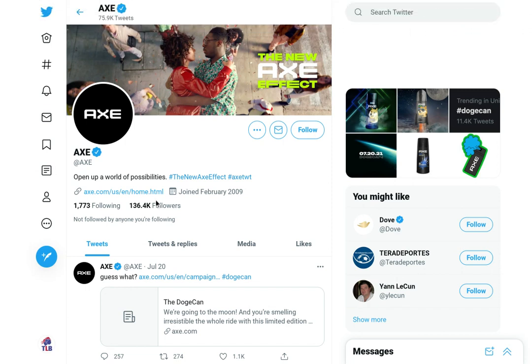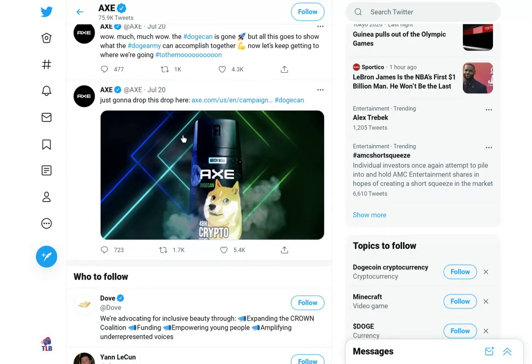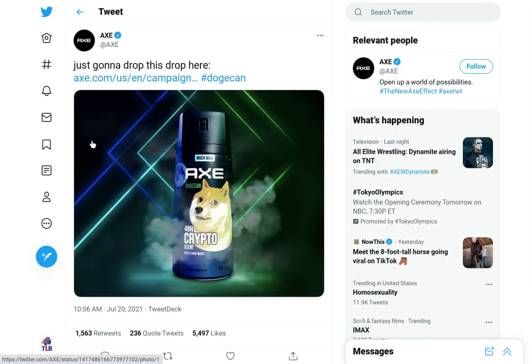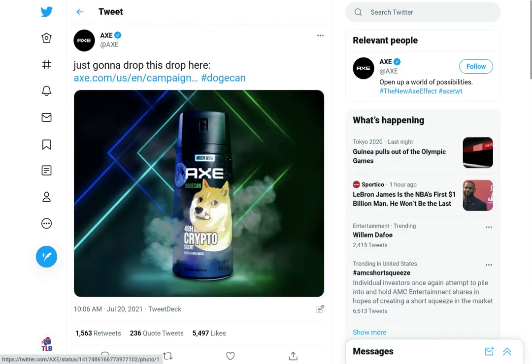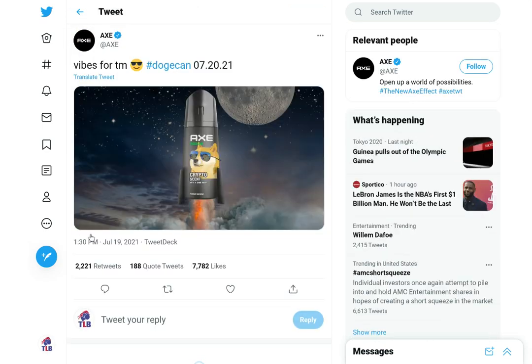Over on Twitter, this is Axe's Twitter account right here — they have been promoting Dogecoin. This is not the newest thing; it's been going on for at least the last week. Look at this post: they have an Axe Dogecoin can right here. And this one is one of my favorites — the Axe Dogecoin 'crypto scents,' blasting off and rocketing to the moon, which is of course where Dogecoin could be headed.